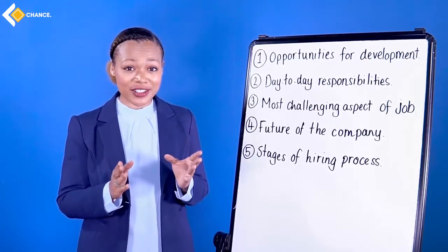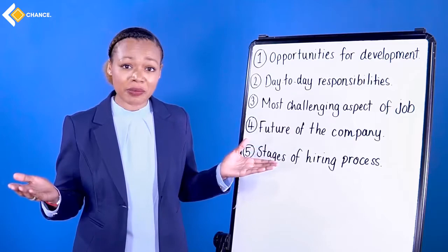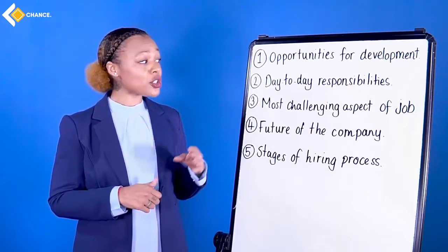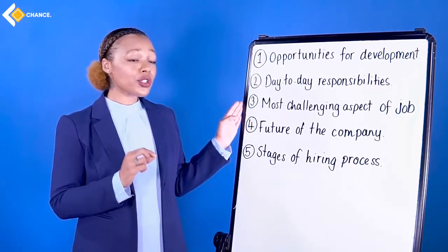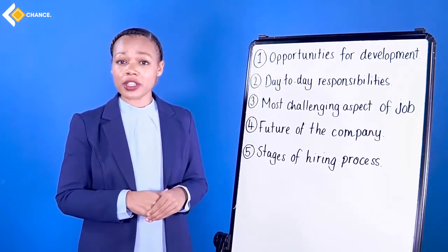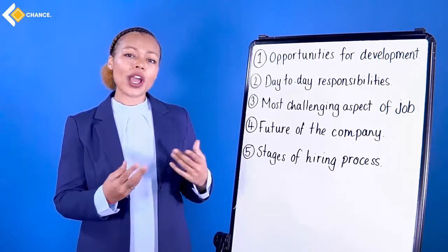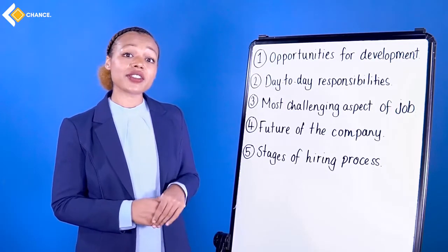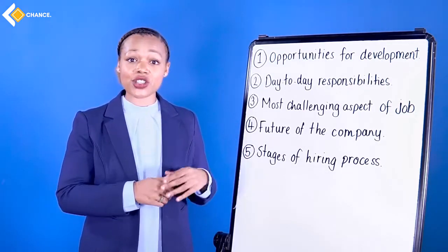Here are the actual questions to ask. One: 'Are there any opportunities for development?' Two: 'What does a typical day look like here?' Three: 'What is the most challenging aspect of this job? How can I plan for this?' Four: 'Where do you see the company in five years' time?' Five: 'When can I expect to hear back from you? What is the next stage of the hiring process?'